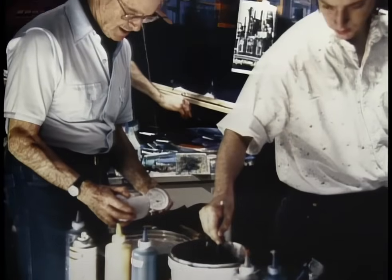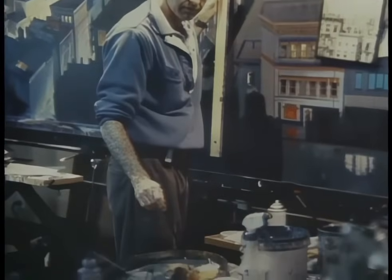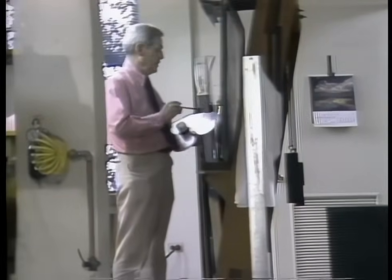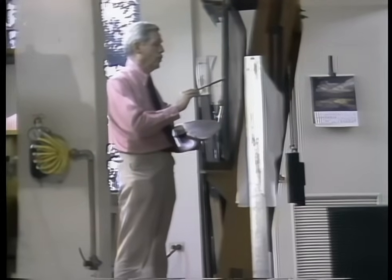Peter occasionally emerges from retirement to help out his son Harrison, who heads up Disney's Buena Vista visual effects. The two painted side-by-side on the hit film Dick Tracy. Meanwhile, one of Ellenshaw's former associates, Albert Whitlock, had also become recognized as a top matte artist. Whitlock's outstanding career at Universal Studios was highlighted by two Academy Awards, and by his work with one of the world's greatest directors.